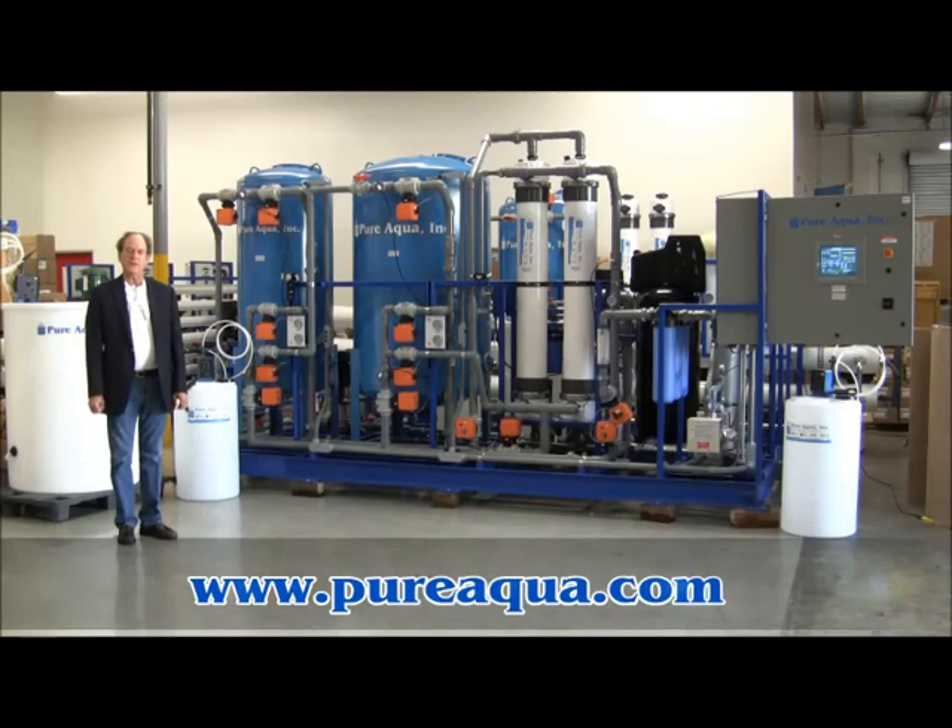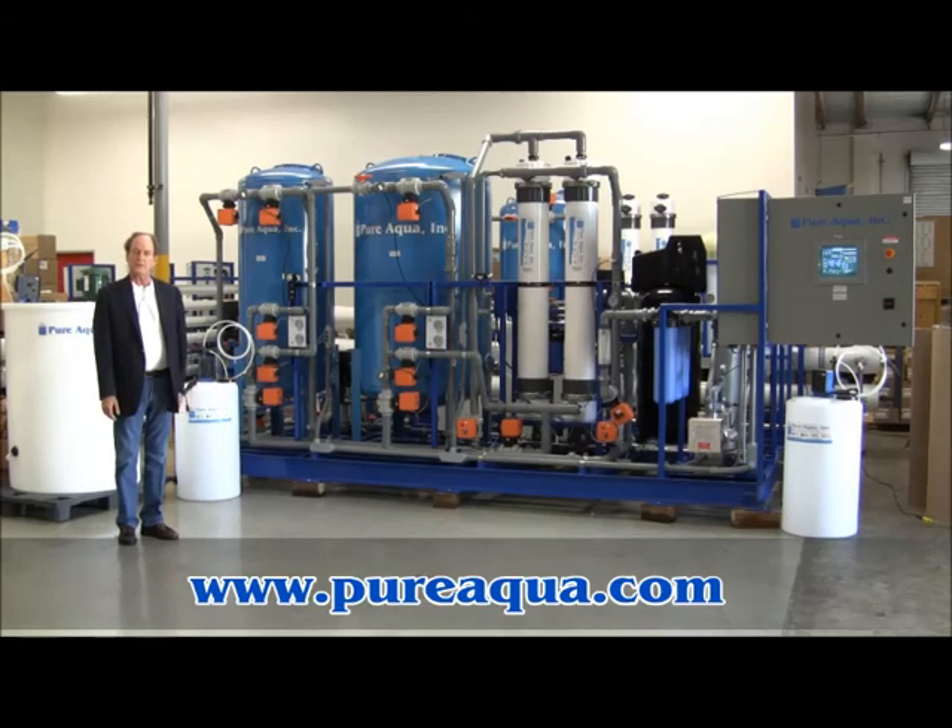Today is August 7th, 2012. We're in Santana, California at the headquarters of Pure Aqua, and we're preparing to ship four identical filtration systems to Central America — Panama specifically — and I want to describe the process a bit.